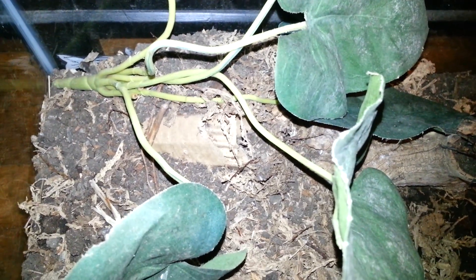Her burrow is right back there, and she comes out usually at night. This is her enclosure — just about maybe 2 inches of substrate there, a little thicker in some spots. I put a little bit of a cardboard tube so she can climb into, and that will be her artificial burrow.